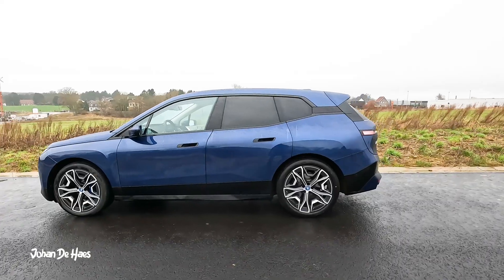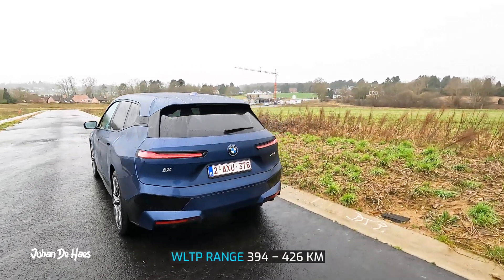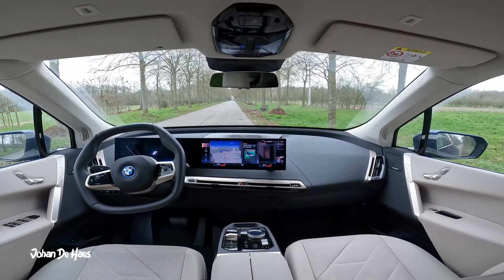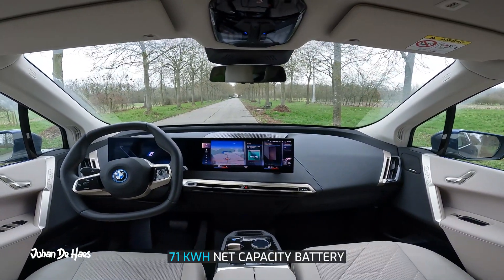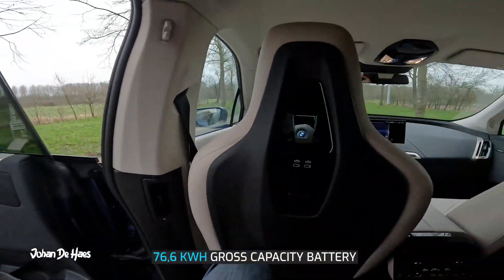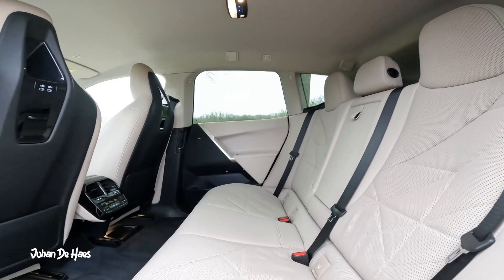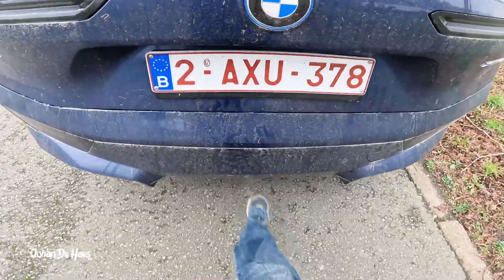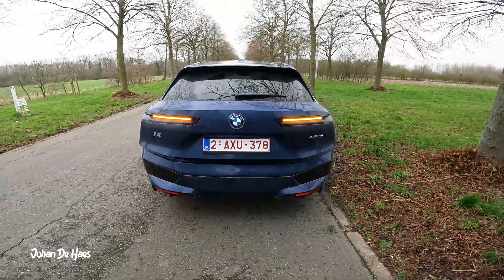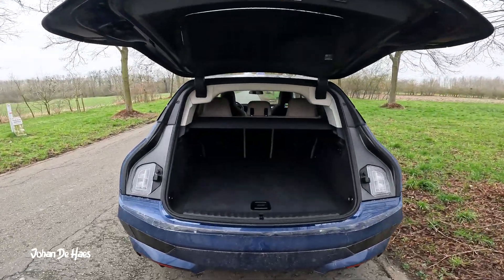The BMW iX xDrive40 is a full electric car with a WLTP range of 394 to 426 km. It has a lithium-ion battery with a net capacity of 71 kWh. The lithium used in the iX's battery is mined from hardrock deposits in Australia. This is not the model with the longest range of all iX models — there is an xDrive50 that has a range of 586 to 627 km. The xDrive40 was the model I could loan from BMW and I was curious about the range.